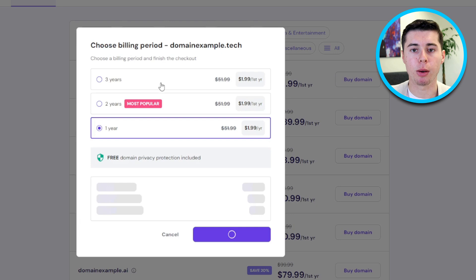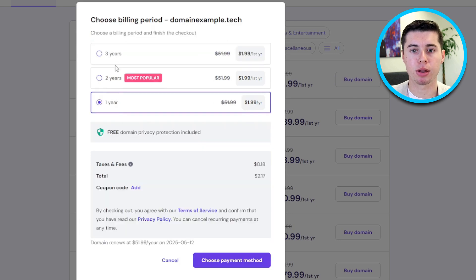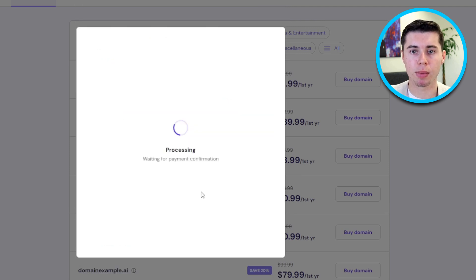A prompt will appear, allowing you to select the billing period ranging from one to three years and choose how far in advance you'd like to pay. Once you've made your selections, enter your payment details. If you've already set up your payment information, simply click Complete Payment.